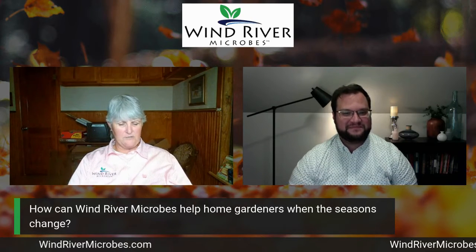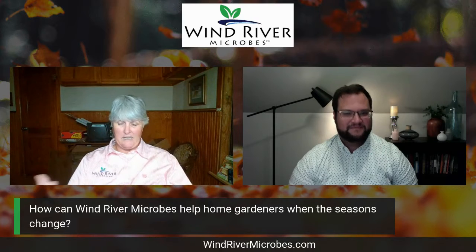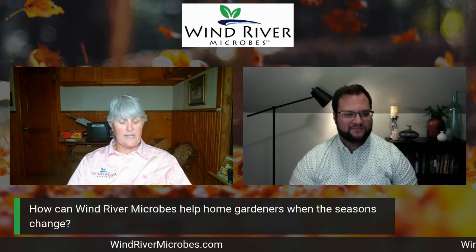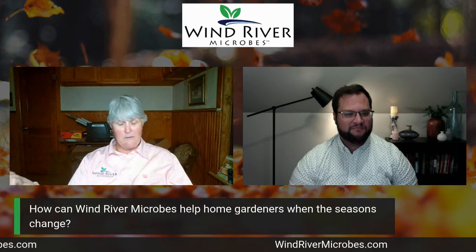If I'm getting ready to get rid of my spring and summer plants and replant with some fall varieties, I would actually pull my plants up out of the pot and I would compost them.